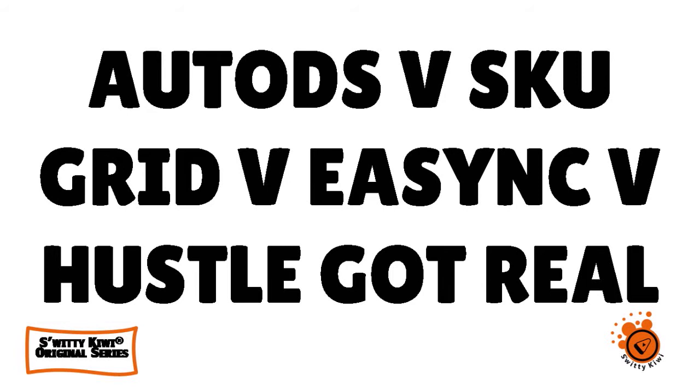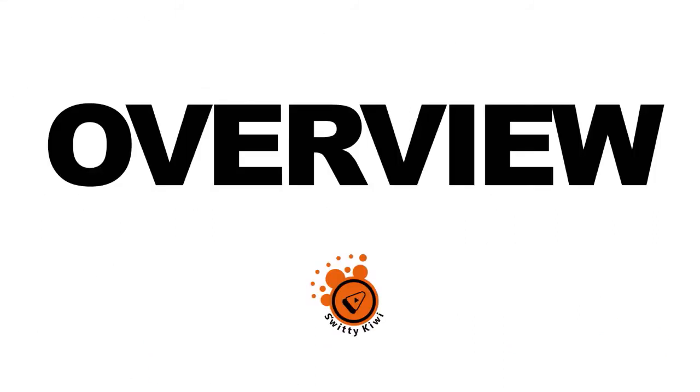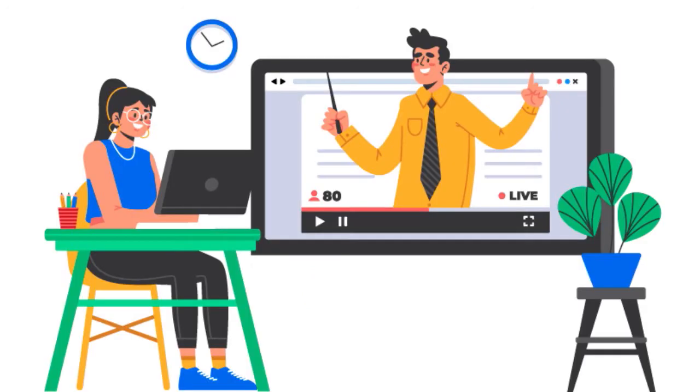It's very important to understand that when you run a dropshipping business, time is of the essence. Whatever you can automate, I would say go ahead and do it, because our research has shown that a lot of dropshipping businesses can actually save as much as 50% in optimization results if they switch from manual labor to automating things.